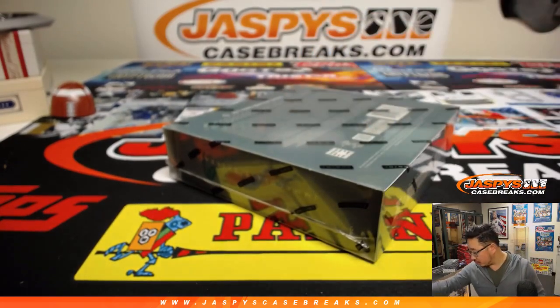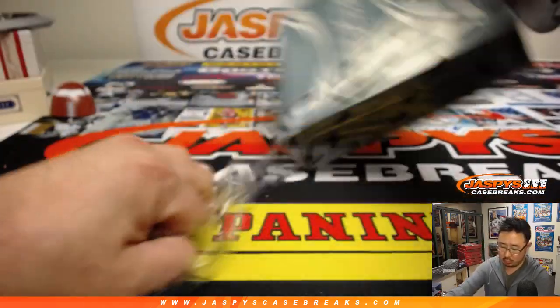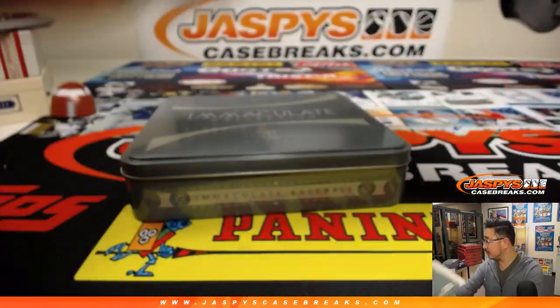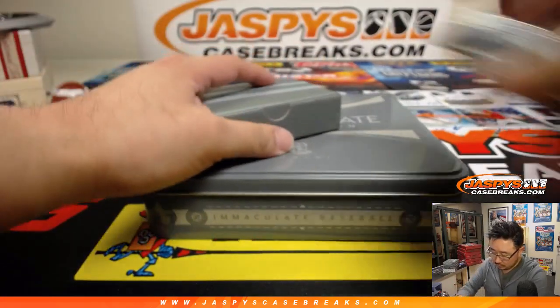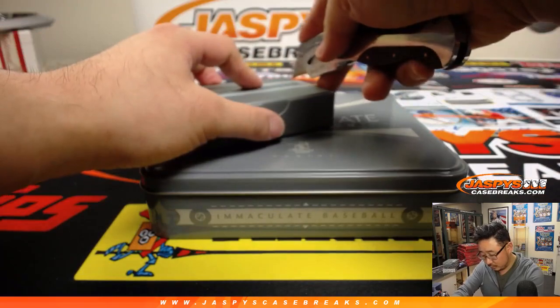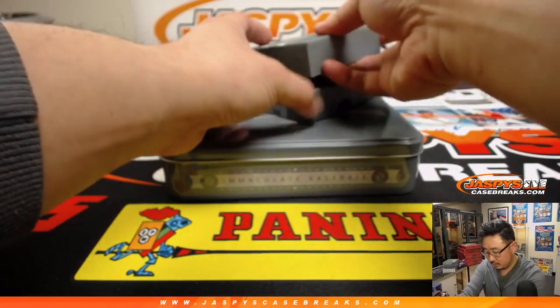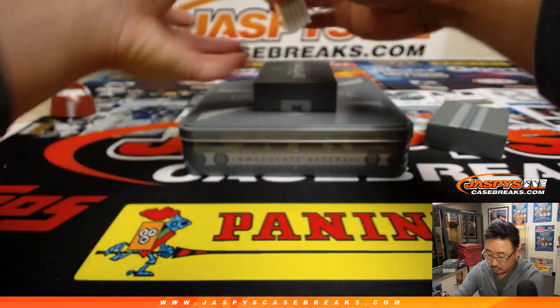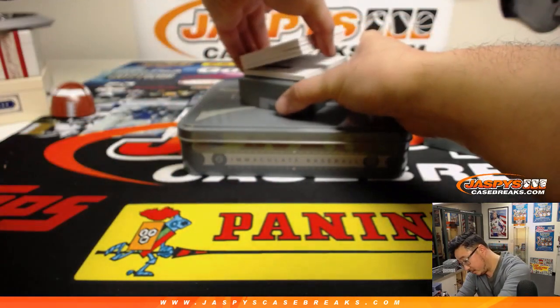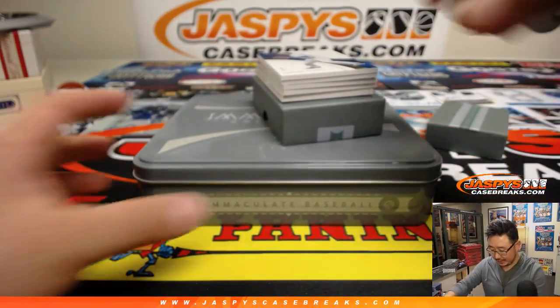Trade window closed. No trades allowed. It feels like a thing — there is a redemption in here. Justin, you already got something.